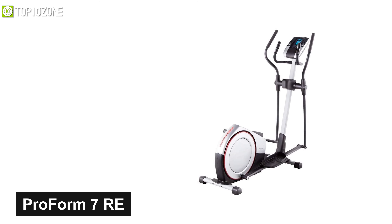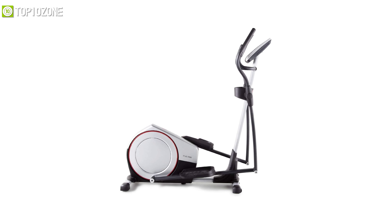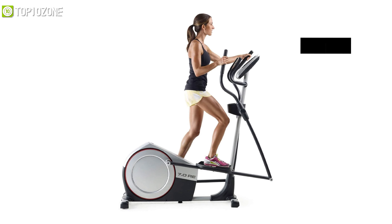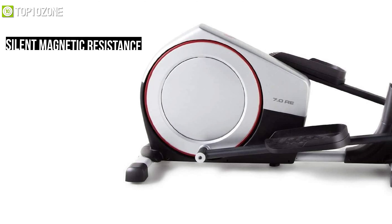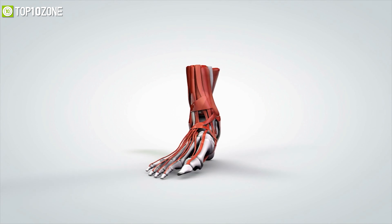Meet the ProForm 7 RE, an elliptical machine that offers advanced features to burn your fat in the simplest way. It is made of high-quality material that is sturdy enough to support up to 250 pounds of body weight. It offers 14 resistance levels to enhance any workout, and with its SMR silent magnetic resistance, every adjustment will be smooth and natural for a comfortable workout. The elliptical stride length is 18 inches so that anyone can use this machine with ease.